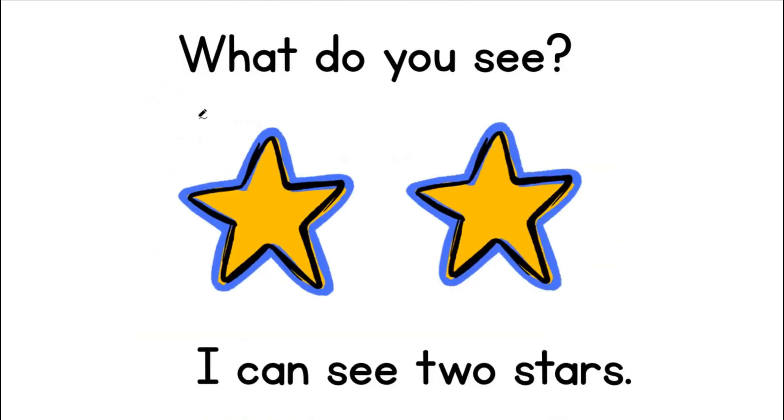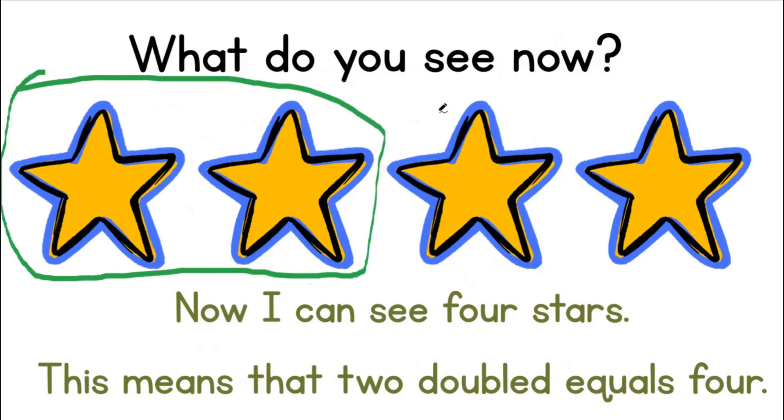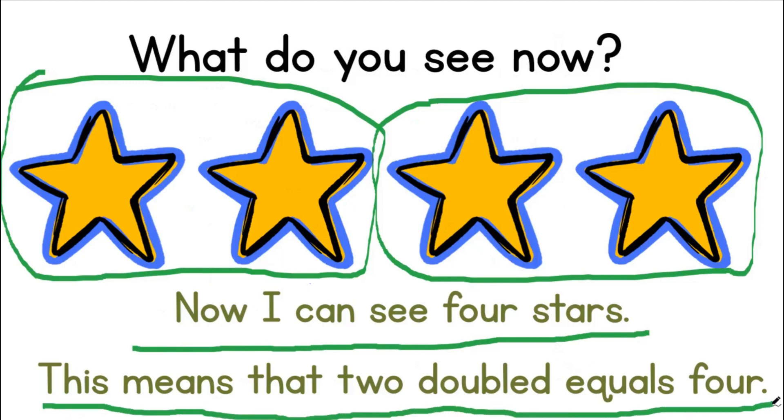What do you see? I can see two stars — one, two. What do you see now? I can see two stars and another two stars. Now I can see four stars. This means that two doubled equals four.